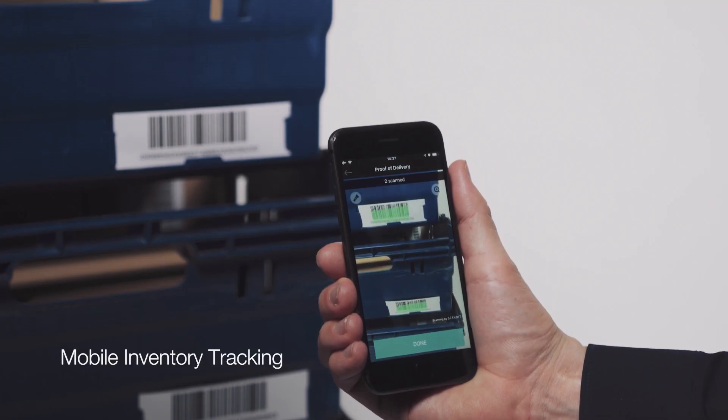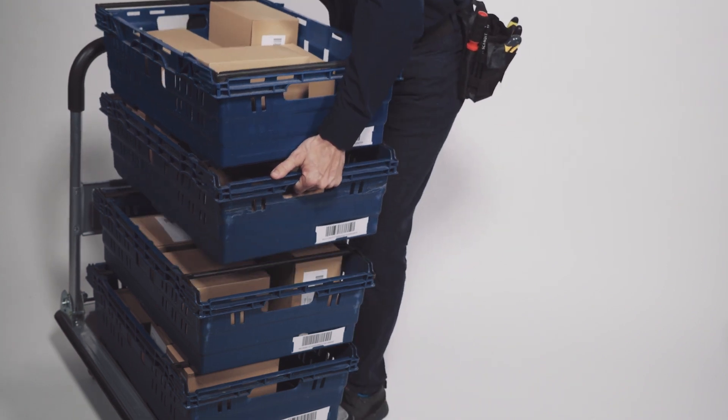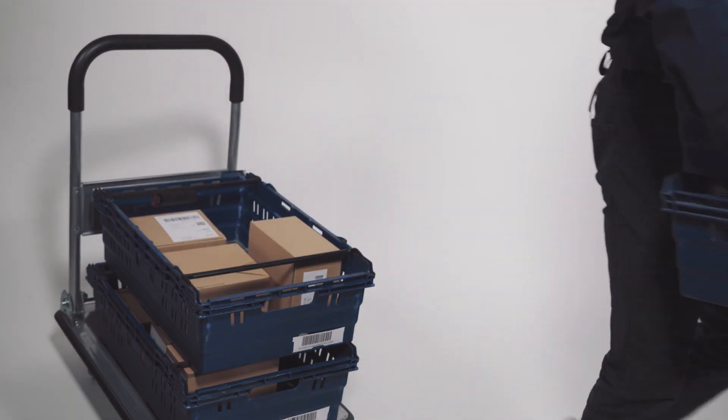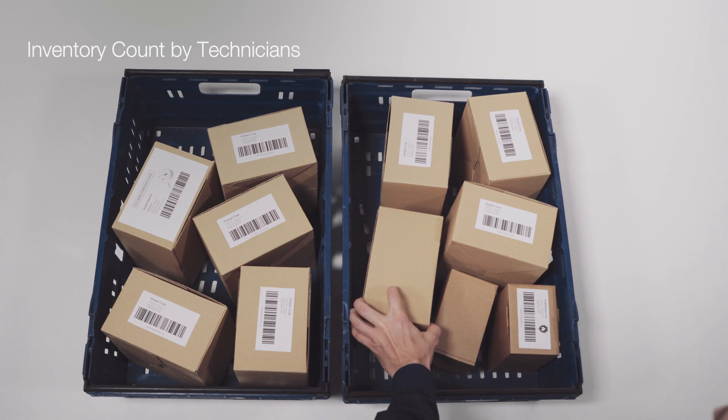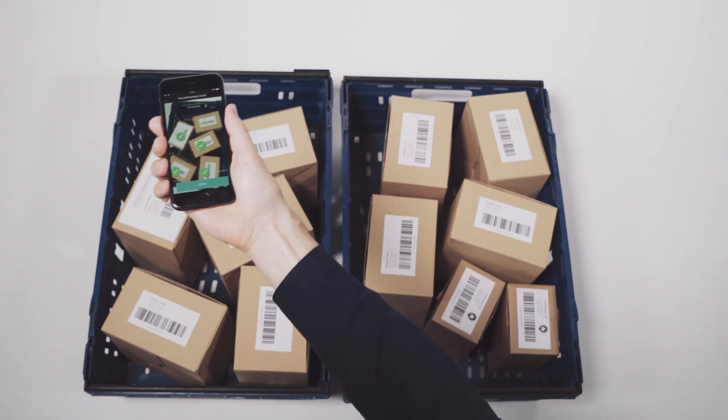When field service technicians scan the parts they need for the day's work, it makes their mobile inventory traceable in real-time. Technicians can do inventory counts accurately in the van, even using their personal devices.